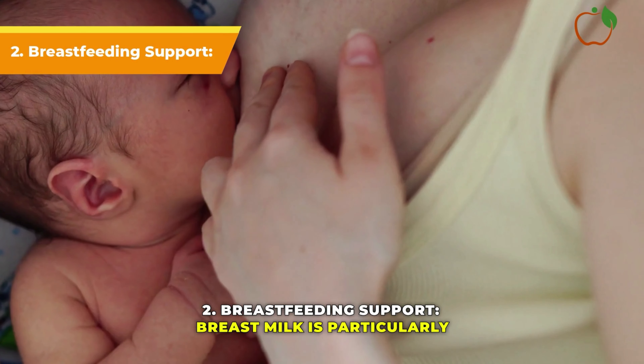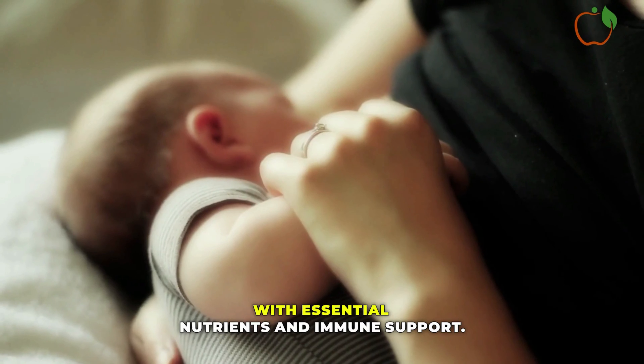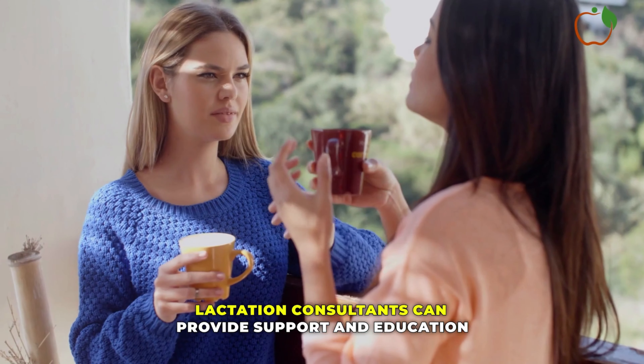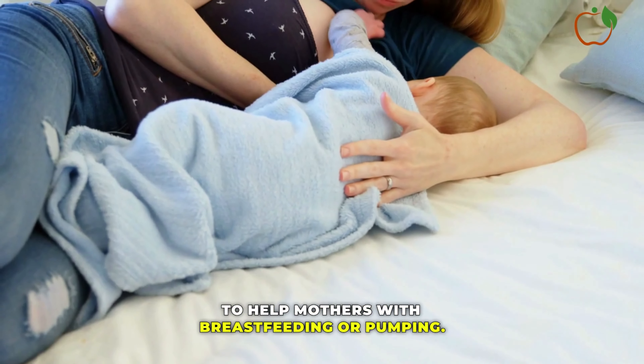Breastfeeding Support: Breast milk is particularly beneficial for pre-term infants, providing them with essential nutrients and immune support. Lactation consultants can provide support and education to help mothers with breastfeeding or pumping.